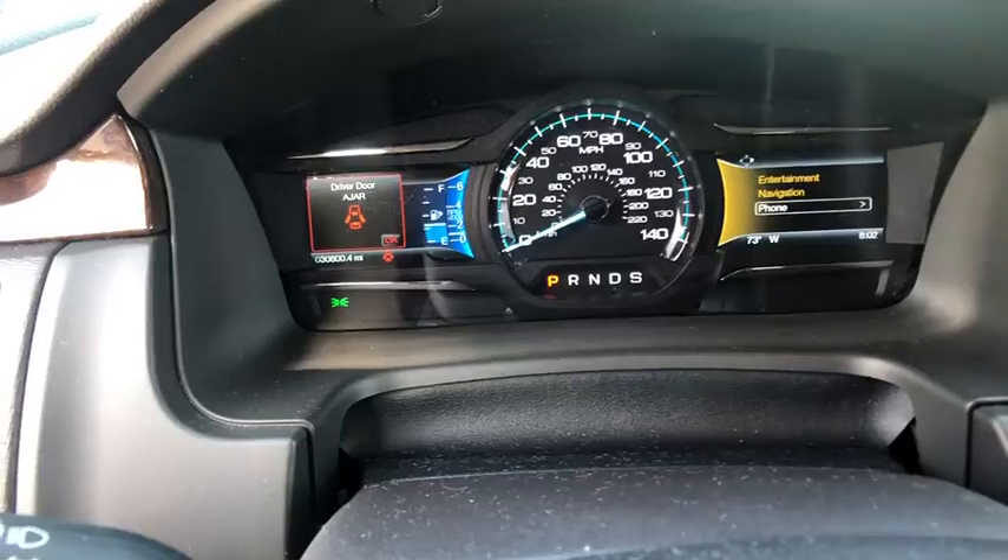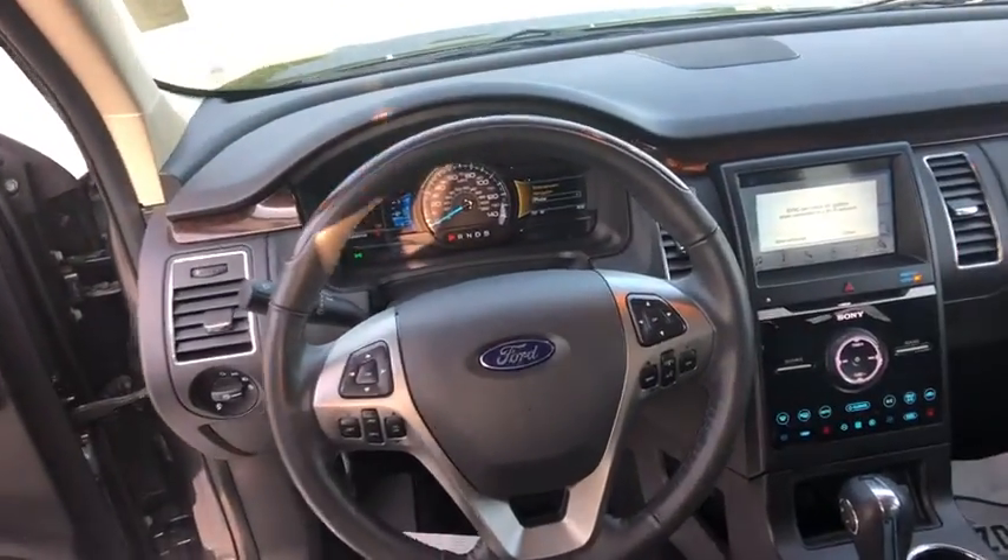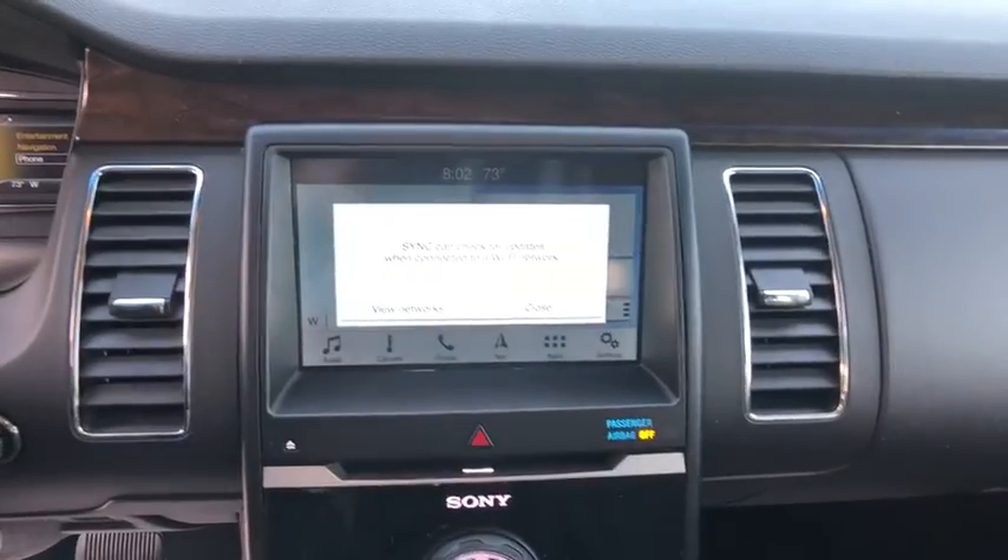CD player, fog lights, security system, trip computer, electronic stability control, compass, power windows, rear window defroster, panic alarm, brake assist.